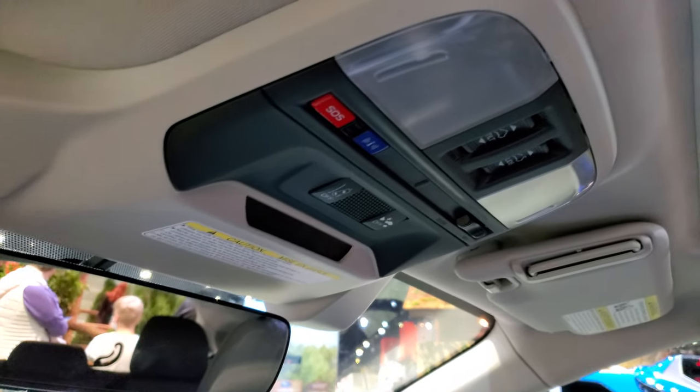Note that you get stitching on the dash as well. Up here you have HomeLink buttons, SOS and alert buttons, and the power sunroof.